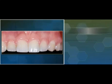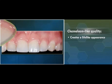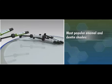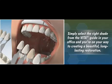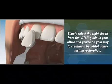Herculite Ultra's chameleon-like quality creates a lifelike appearance that replicates the fluorescence and opalescence of the tooth for a more natural-looking restoration. Available in the most popular enamel and dentin shades, Herculite Ultra is specially crafted to match the standard Vita shade guide, so there's no need for a custom shade guide. Simply select the right shade from the Vita guide in your office and you're on your way to creating a beautiful, long-lasting restoration.